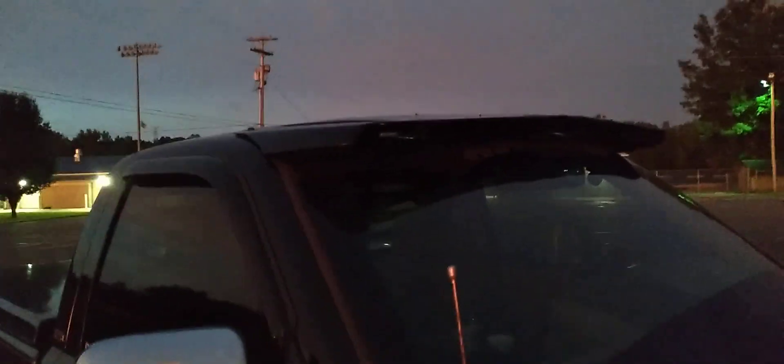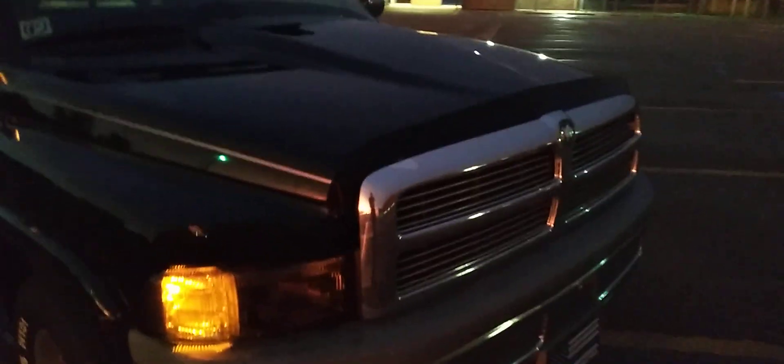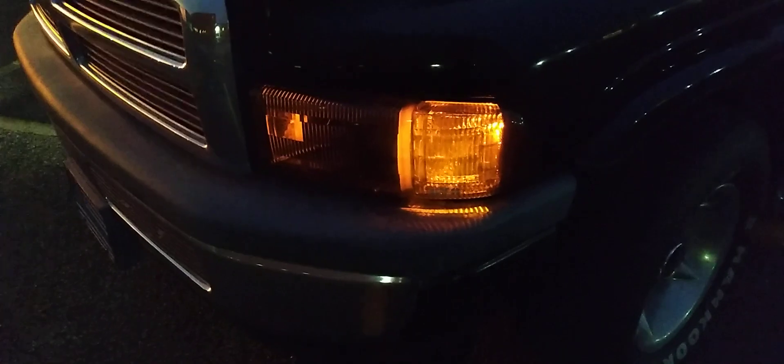That was actually a purchase I made off of Craigslist. Added the three-piece bug and rock deflector — a little piece there on the front of the fenders and across the hood. I also added the GTS headlight covers and the GTS tail light covers. This looks really good blacked out, especially at night. I'll turn the lights on — it's kind of getting dark out, so you can kind of see.